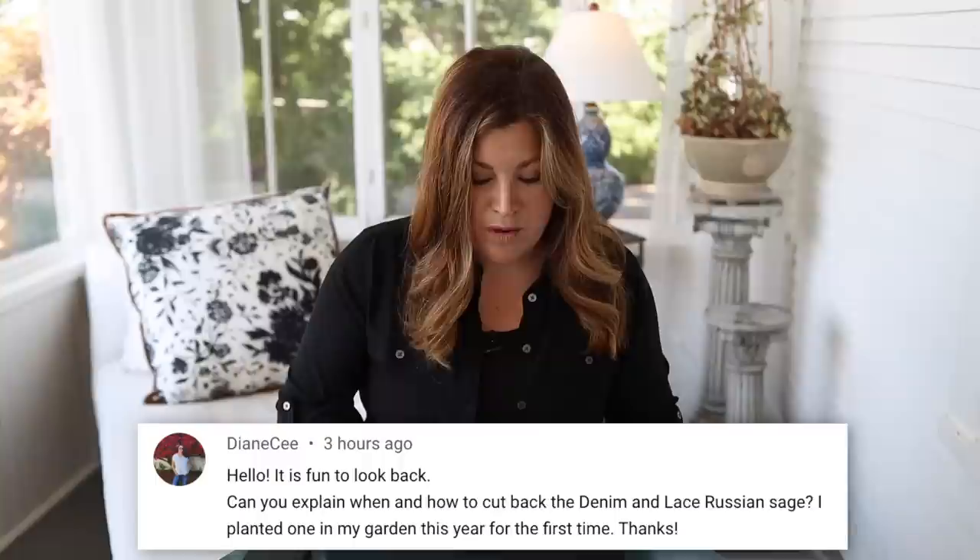Diane asked when and how to cut back Denim and Lace Russian sage. Super easy: late in the fall season or early in the spring, go in and cut them back to just a few inches. That's it — they don't want to be fertilized. Just provide a dry hot spot and they'll perform beautifully. All you have to do is cut them back.